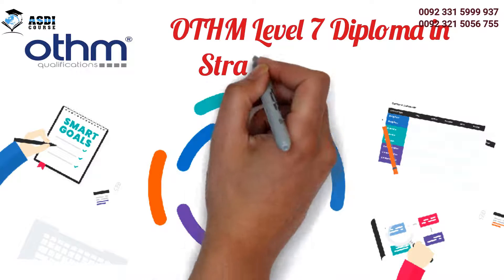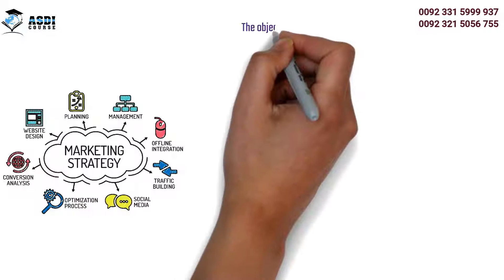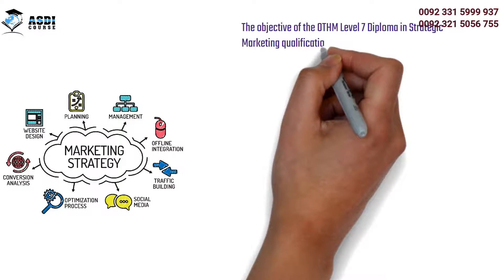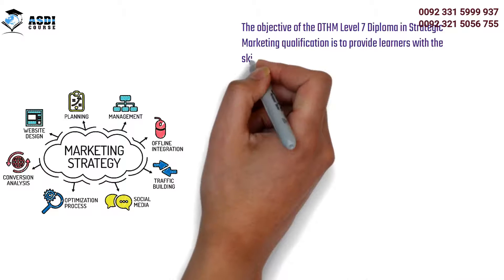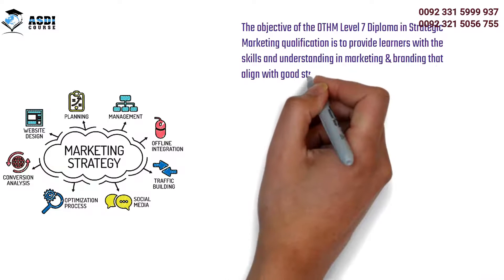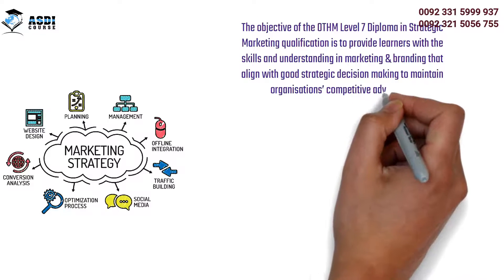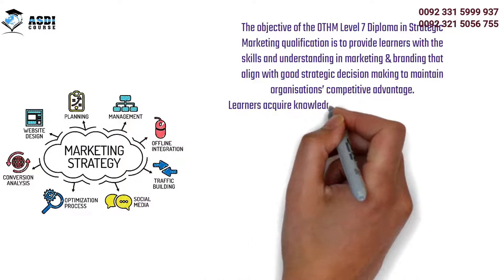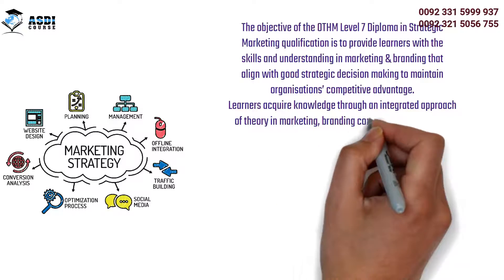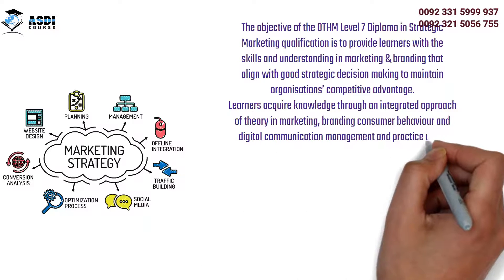OTHM Level 7 Diploma in Strategic Marketing. The objective of the OTHM Level 7 Diploma in Strategic Marketing qualification is to provide learners with the skills and understanding in marketing and branding that align with good strategic decision-making to maintain an organization's competitive advantage. Learners acquire knowledge through an integrated approach of theory in marketing, branding, consumer behavior, and digital communication management and practice using real-time activities.